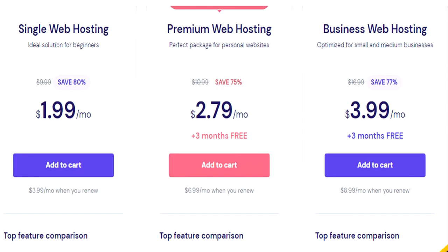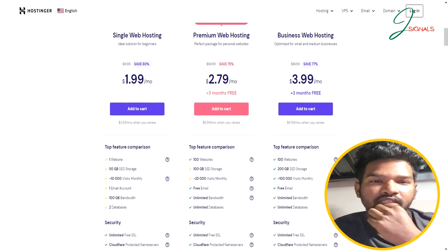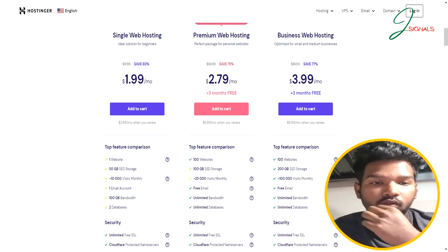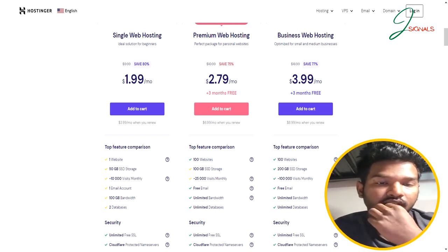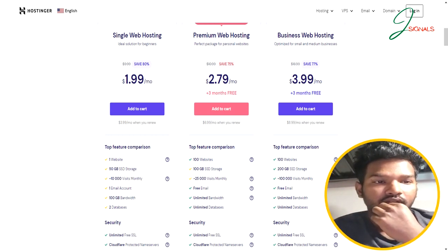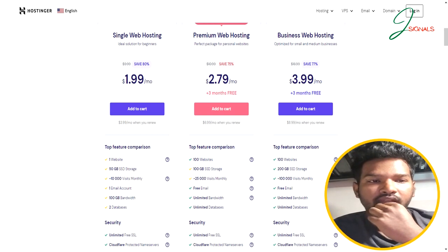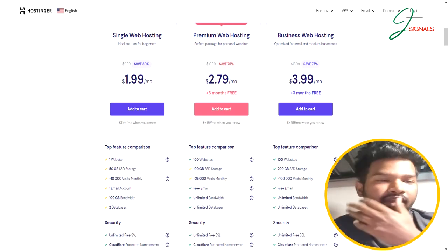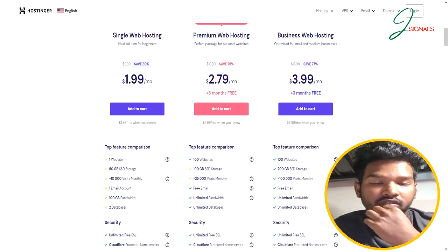For example, the premium web hosting plan starts at $2.79 per month and you can host up to 100 websites with 100GB of SSD storage and manage up to 25,000 monthly visitors. On top of all this, you get email accounts, unlimited bandwidth, unlimited databases, and more. No matter your requirements, you can find a plan that fits your needs and budget, making Hostinger a fantastic value for money.